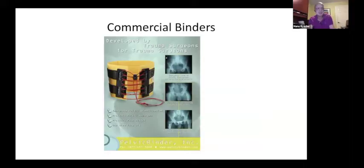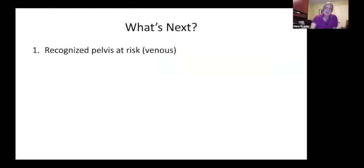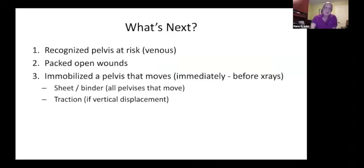Most centers use some sort of commercial binder, though old-fashioned sheets can provide a nice reduction and have the advantage that you can cut holes for your arteriogram, angiogram, ileosacral screws, or whatever is needed — and general surgeons can usually cut into the top and do a laparotomy. In our center, it's almost historical now because most patients come in already in a binder. We've recognized the pelvis at risk, packed open wounds, and immobilized the pelvis with sheet, binder, traction, or a combination.